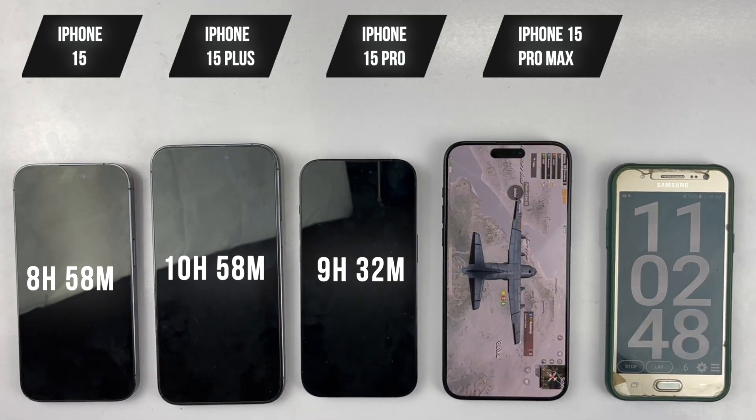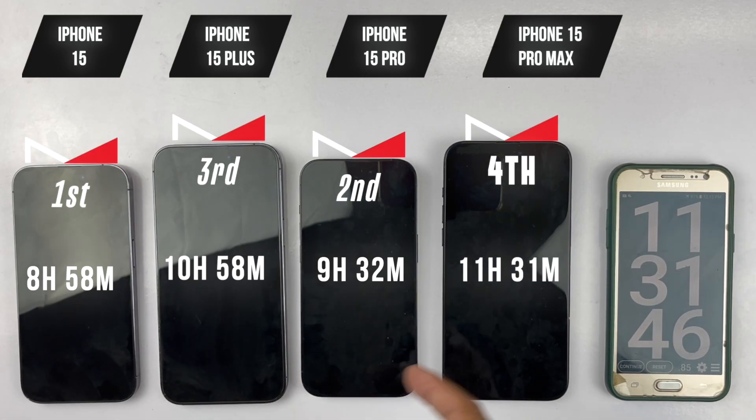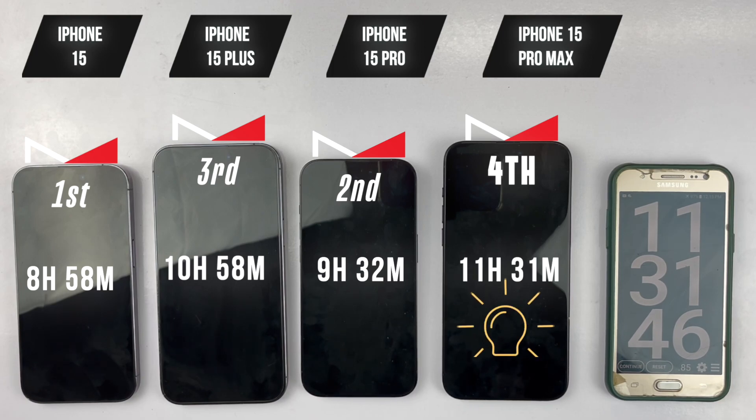We only have one device left, so we're fast-forwarding the tests. At the end of the day, the first phone to die was the iPhone 15, which lasted 8 hours and 58 minutes — good battery life considering its smaller battery and older processor. Next was the iPhone 15 Pro, lasting 9 hours and 31 minutes, which is surprising as it has the new A17 Pro chip, which was supposed to last longer. Third was the iPhone 15 Plus, lasting 10 hours and 58 minutes, which is a great battery life. Finally, the winner is the iPhone 15 Pro Max, which lasted 11 hours and 31 minutes — great battery life, as the new iOS 17.0.3 update has clearly made a difference compared to previous battery drain tests.